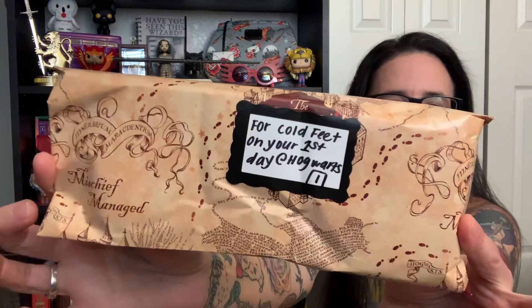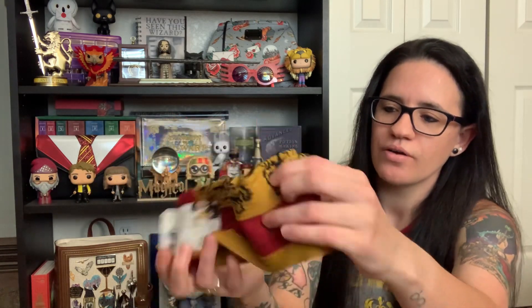Everything is individually wrapped and numbered, so let me find number one. The note says 'for cold feet on your first day at Hogwarts' — this wrapping paper is so cute too. Number one — we have some socks! Oh my gosh, these are so cute. They're crew socks and they're Gryffindor, because I'm a Gryffindor. It looks like we have five little lion icons going down the side in school colors. I love themed socks, so this will definitely help since we are officially back at Hogwarts and winter is coming — it is so hot right now in California but that'll be perfect.